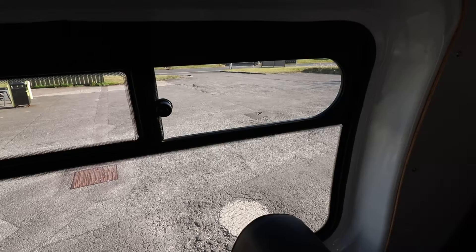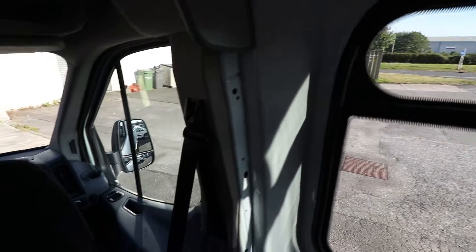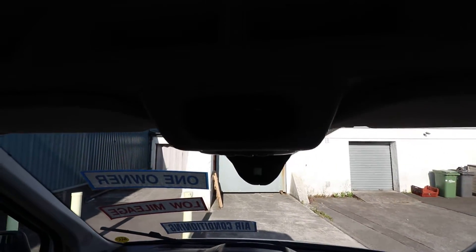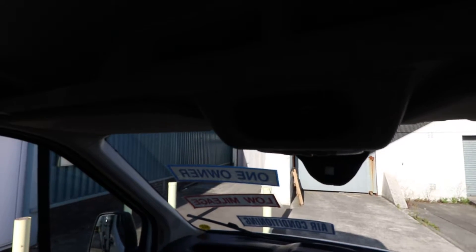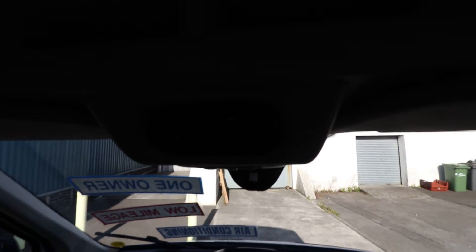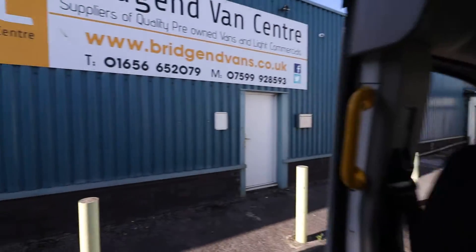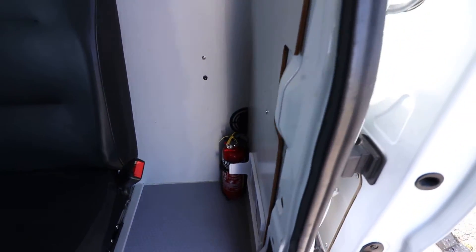There's a USB port just behind there as well for passengers. The windows can open — press the catch and the window opens up nicely. A lovely bit of spec this van has is rear air conditioning, or rear ventilation, controlled up here above the cab. There's a vent just down there by the fire extinguisher which blows the air out.